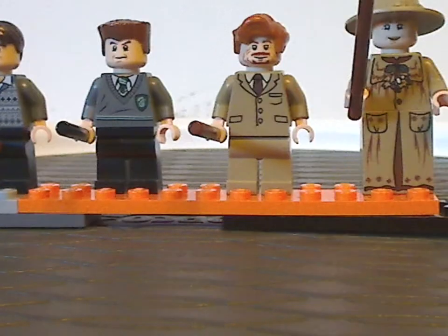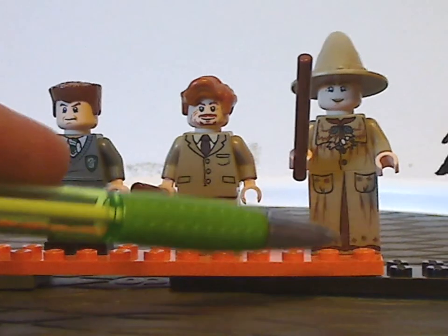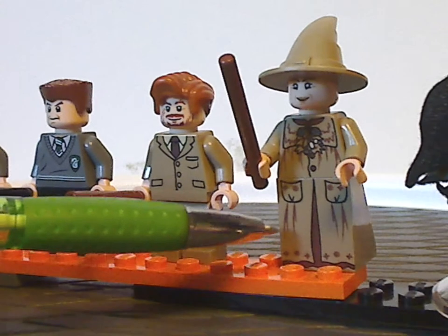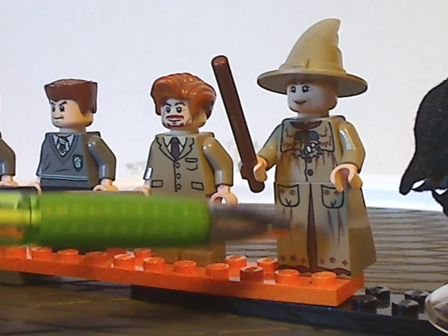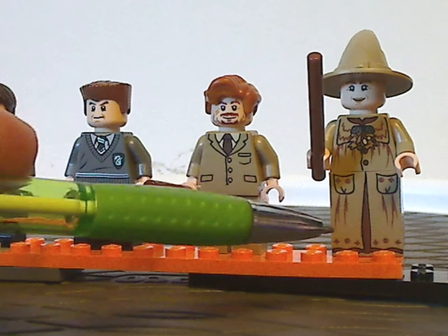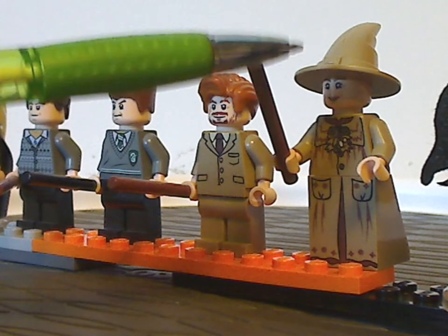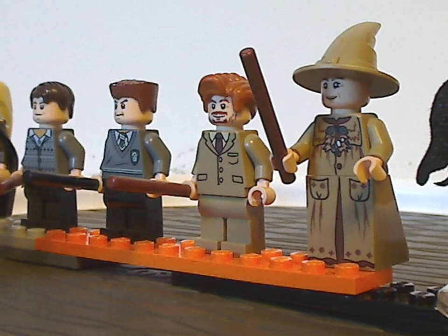And then next to which is probably the first time we get Professor Sprout, with the jacket slope dress, at least until the newer versions that came in one of the Hogwarts Moment sets recently. Good prints all around, but no hair-hat combo piece — just a regular witch hat — though the recent versions kind of fixed that.